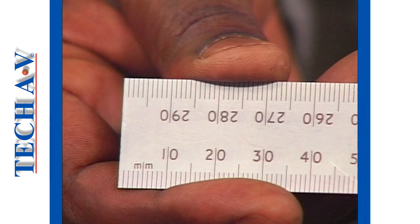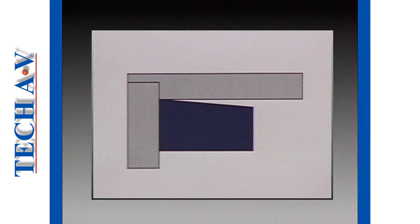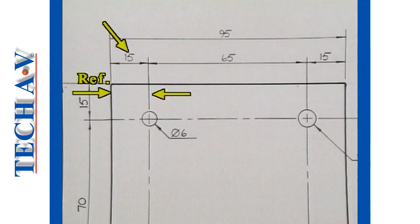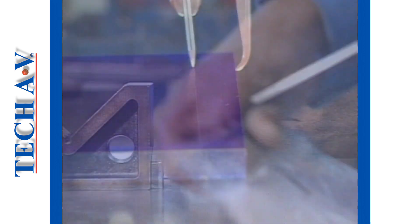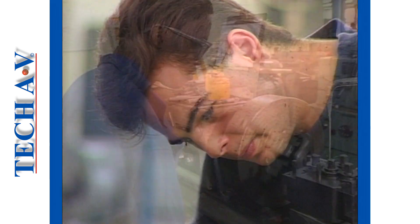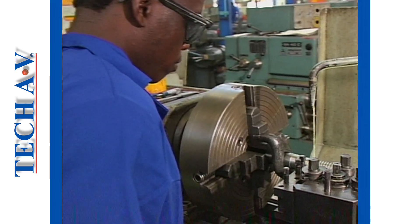In the following programs you will learn some important basic skills which will help you to lay a solid foundation for more advanced training. We wish you every success in your training and we trust that TechAV programs will surely form part of your chance to advance.